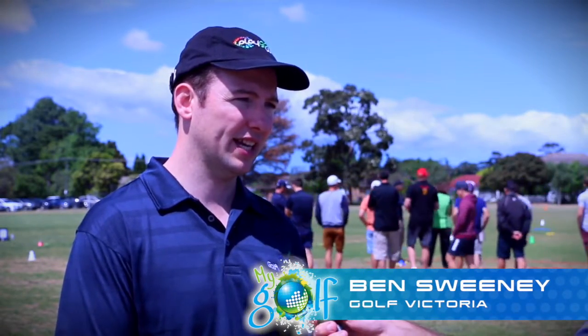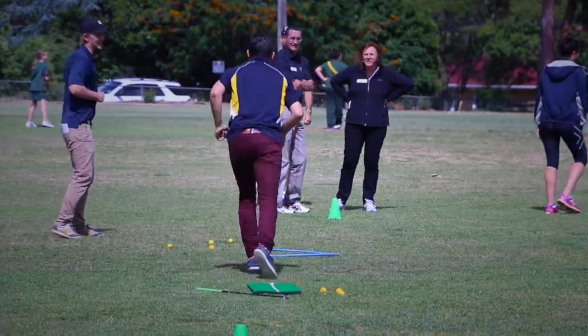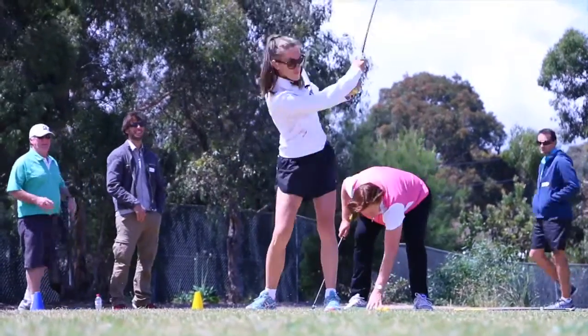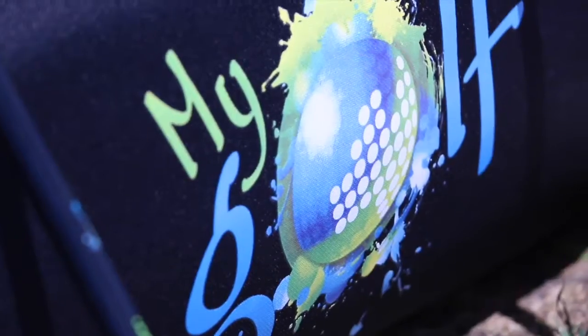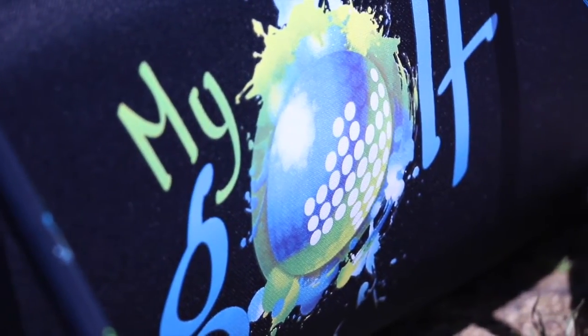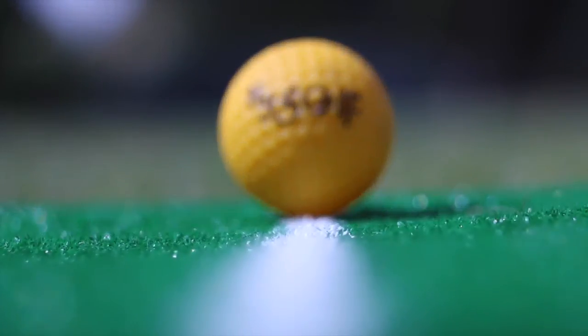We're out here today for a professional development day to teach teachers how to deliver golf in schools through the MyGolf schools program, so that they can get out there and deliver golf easily. We have a school kid program we're trying to get out to teachers, and we're running it off the back of the Australian Masters — a great way to promote school golf.